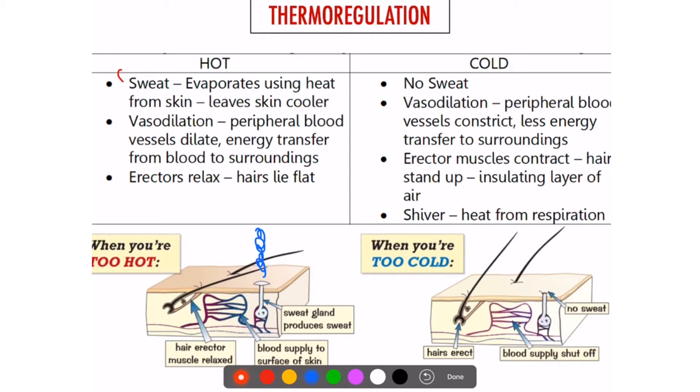You also have vasodilation. Now, with both vasodilation and vasoconstriction, there's something very important — you only talk about peripheral blood vessels, so the blood vessels that are near the skin, not the ones that are deep in your body. Those never change. It's only the ones near the skin that change. So in vasodilation, blood vessels that come near the skin widen, so more blood can go close to the skin.